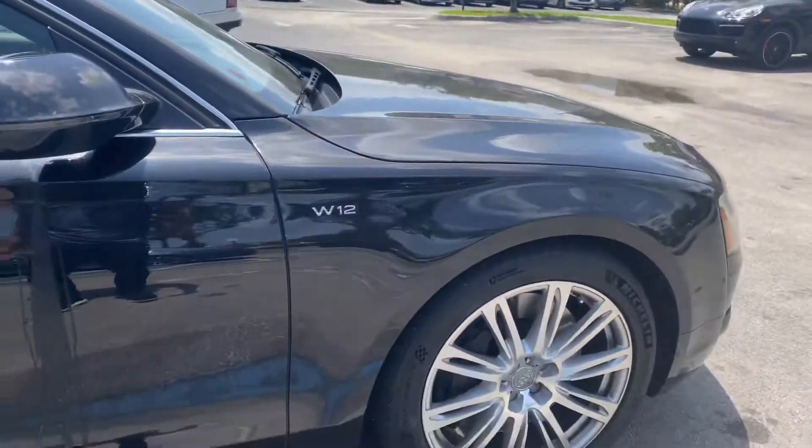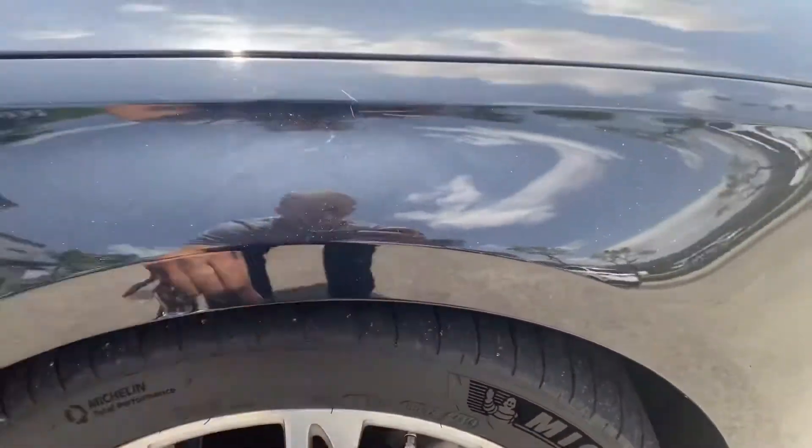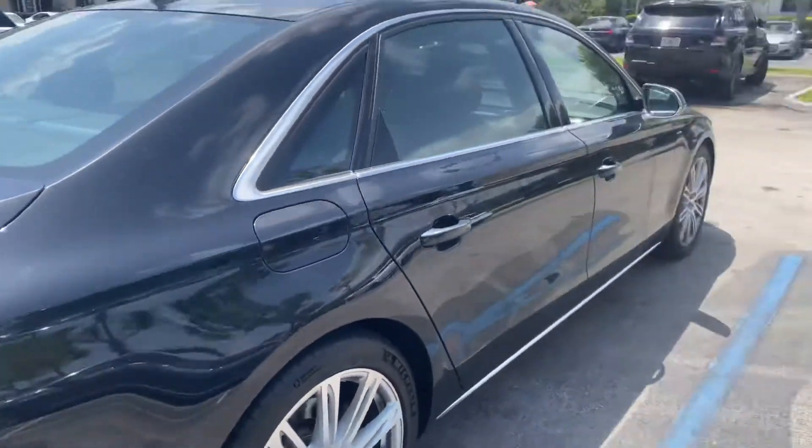The tires are all very good — Pilot Sport 4S tires, very good, and they're brand new. All four are brand new. I don't see any scratches or anything wrong with this car.